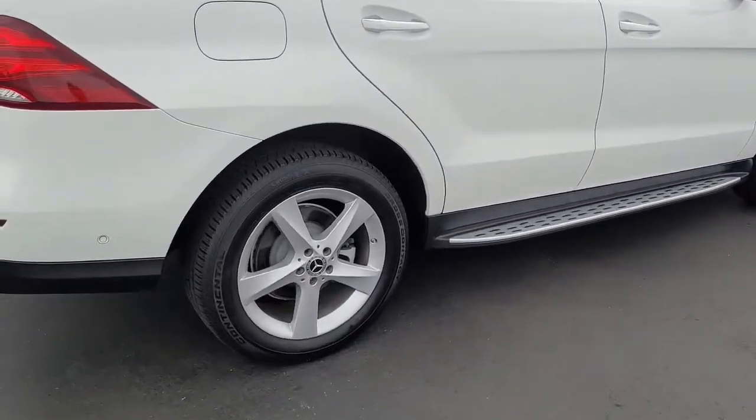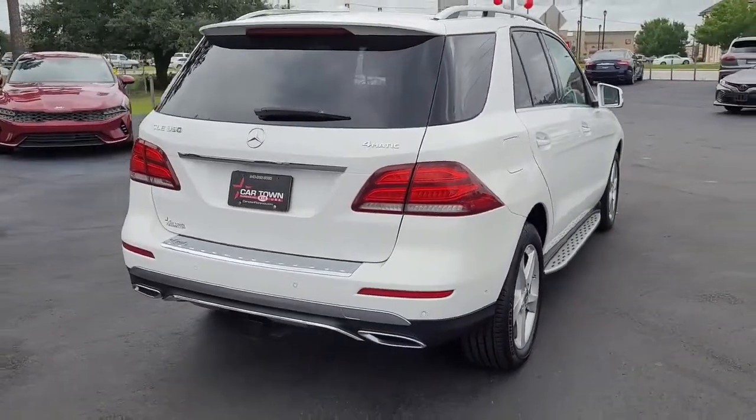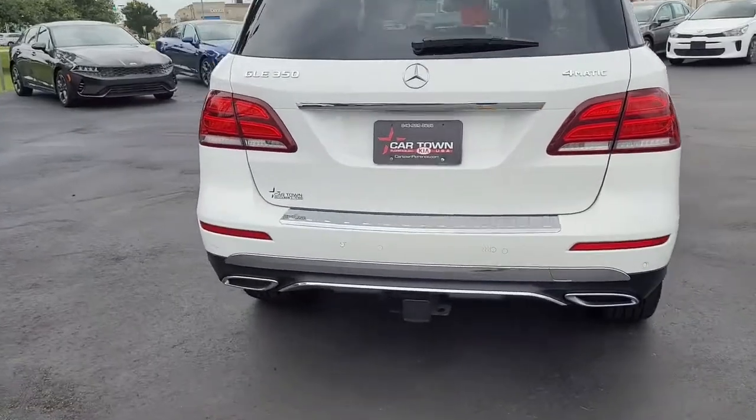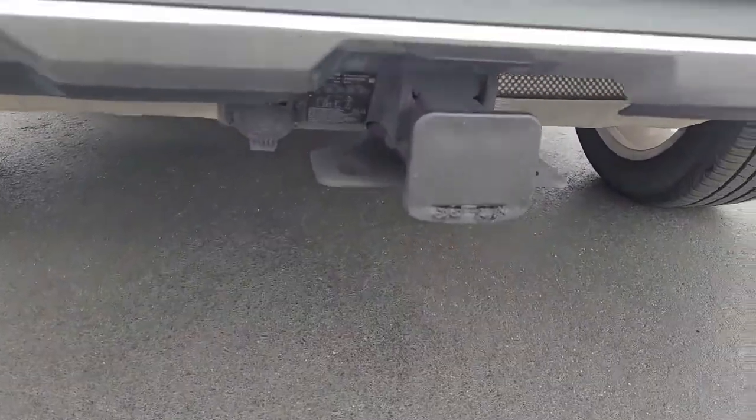Notice the step boards, the alloy wheels, and the very good tread on the tires. It's got tinted windows. It's got a hitch, a receiver, and your hookup.